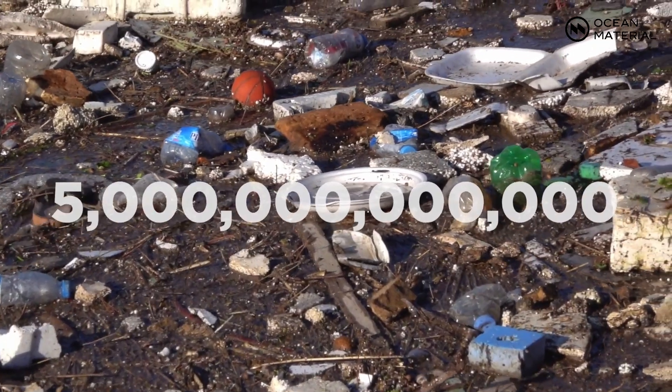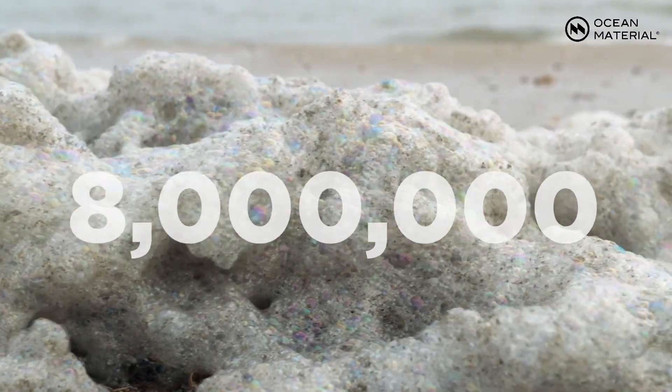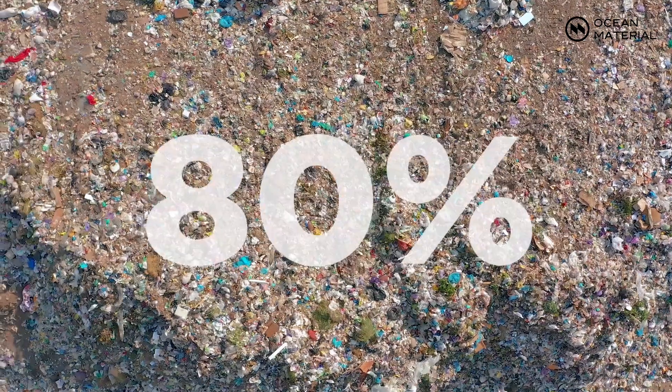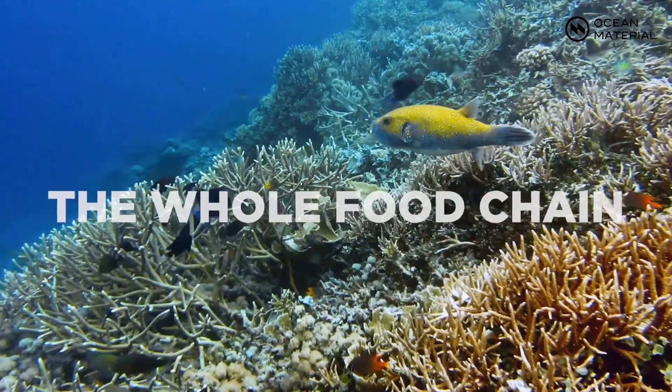There are currently 5 trillion pieces of toxic plastic in our oceans, and 8 million metric tons of additional plastic enters each year. What most people don't know is that over 80% of this plastic originates from land. When plastic gets into the ocean, it affects the whole food chain.